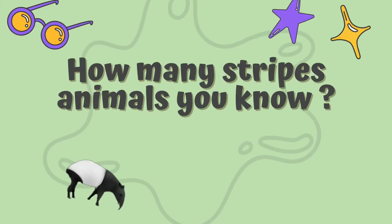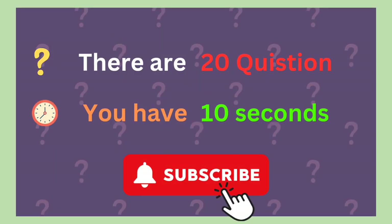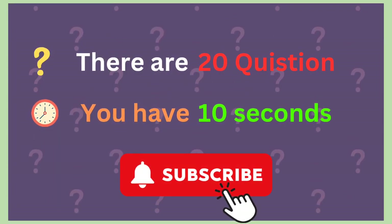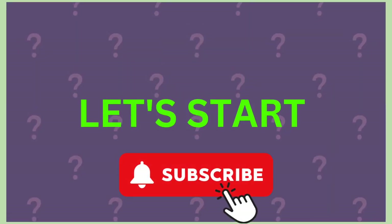Welcome. How many striped animals' names do you know? Let's do a test. You have 20 questions and 10 seconds to guess the correct animal. Before starting, subscribe to my channel for more fun. Let's start.